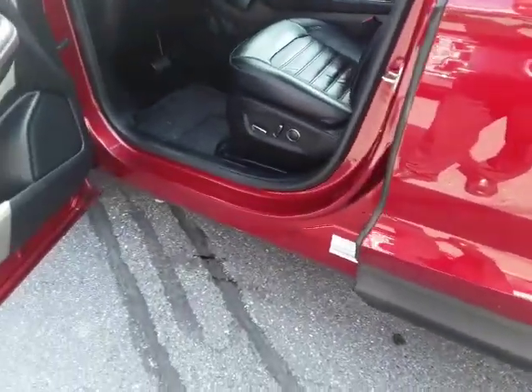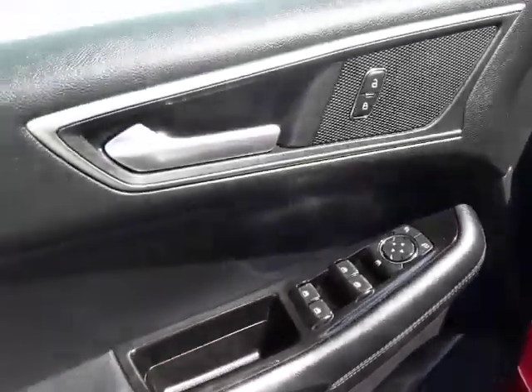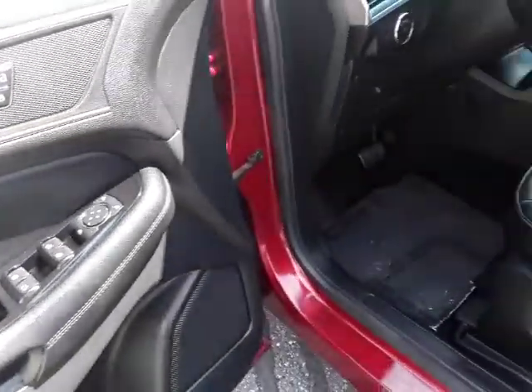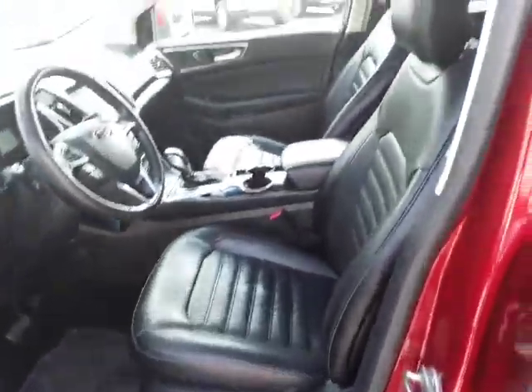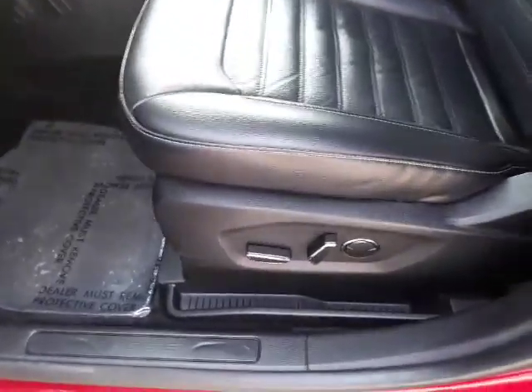Let's take you inside and show you the features. Of course you can see it's got your standard power windows and door locks. It's got the black leather interior in beautiful condition, and a full power driver's seat.